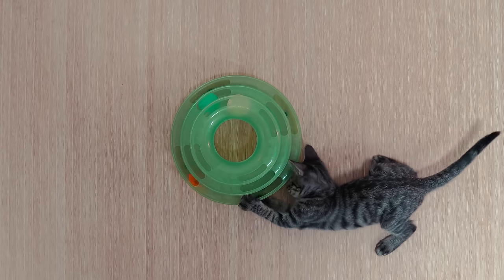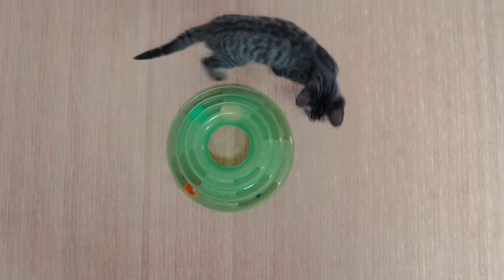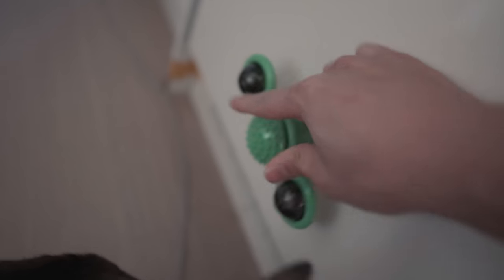Stationary toys are great for filling in the gaps while you're at work or busy — they're a distraction. Maybe your cat passes by, whacks at it a couple of times, and moves on. They're not as effective as the other categories, but they're super low effort and passive. You can just put them down, and if your cats interact with it, that's a bonus. They're also great when you need to distract cats from something you don't want them getting into, like a drawer.